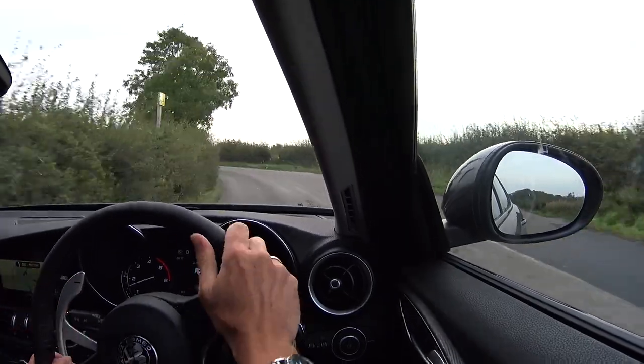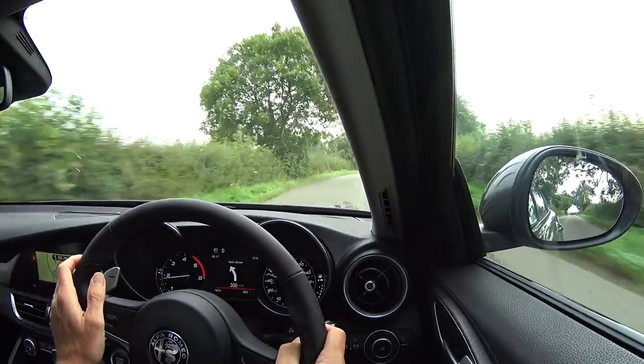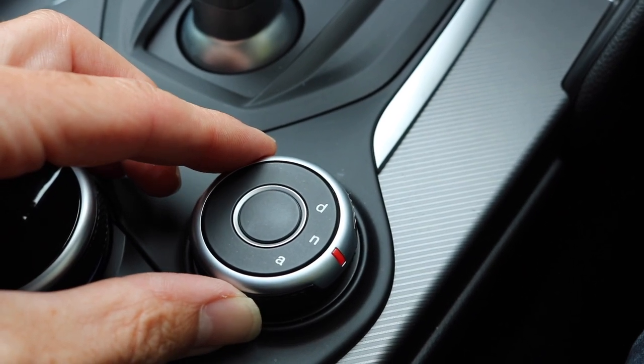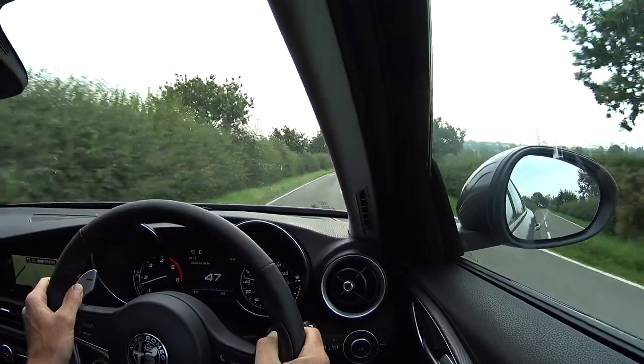If you saw my Quadrifoglio review, it was filmed in the New Forest so I was pretty restricted in terms of the roads I had access to — I got a good feel for the car but didn't really have the chance to stretch its legs. The great thing about where I am today is there are some amazing roads. I've got some very familiar controls — the DNA switch down here, currently set in normal — and I'm in automatic mode. The response of the car is really nice. There's the lovely big gear-change paddles, which if you've watched that review you'll know how much I fell in love with those.